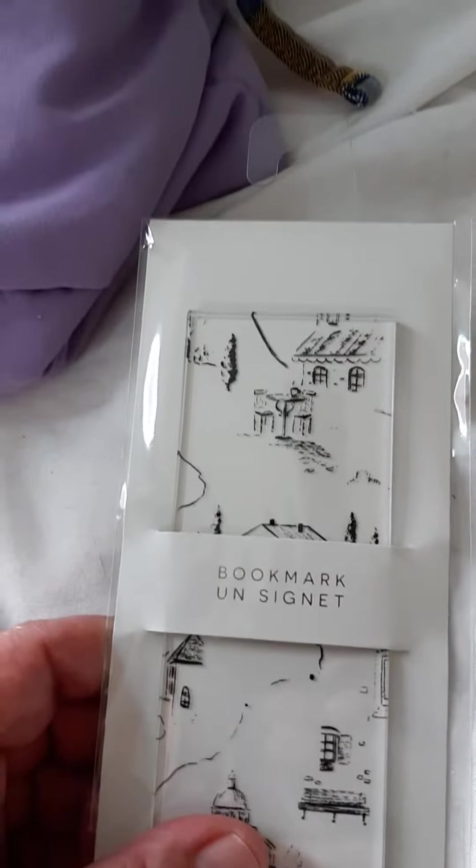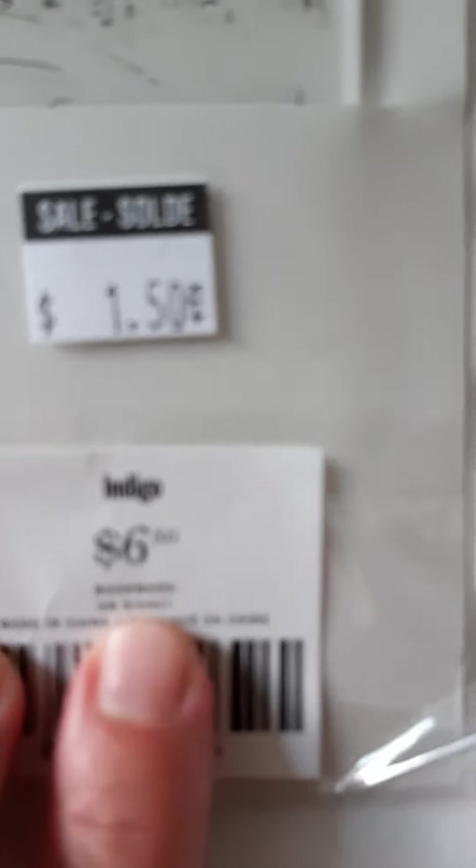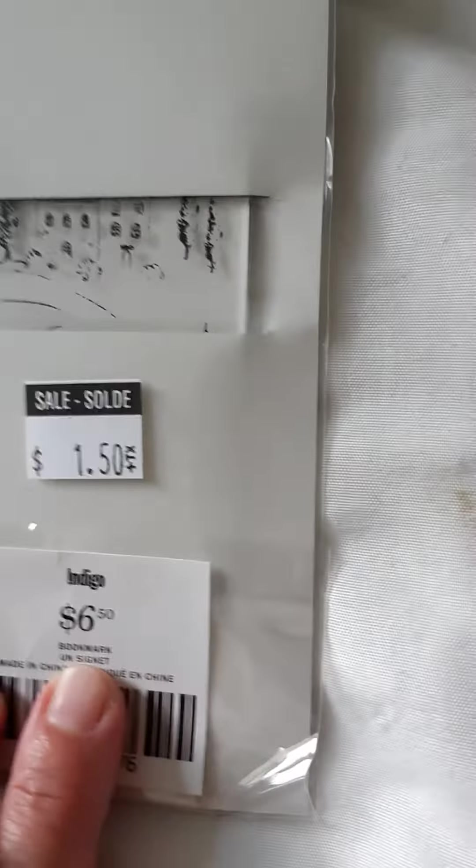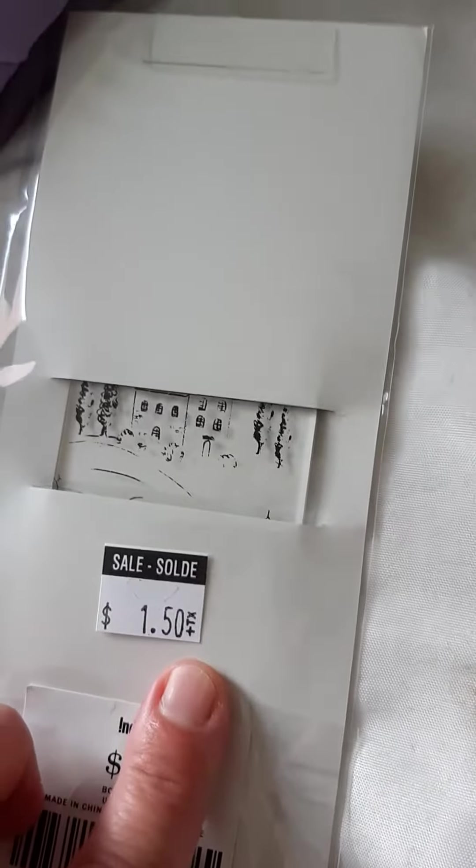And I got a bookmark. This was regularly $6.50 and I got it for $1.50 on sale. A bookmark that I'll actually use.